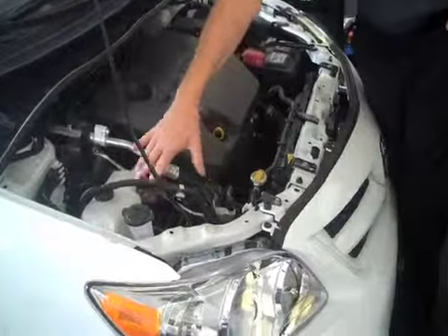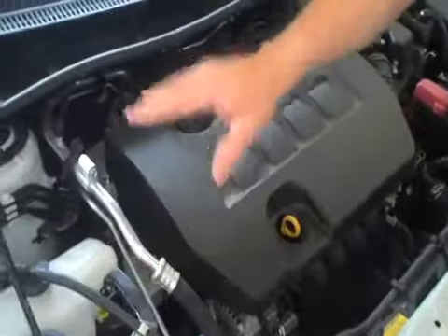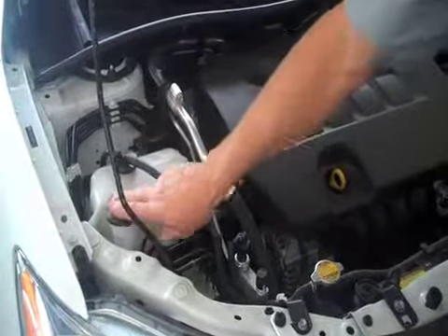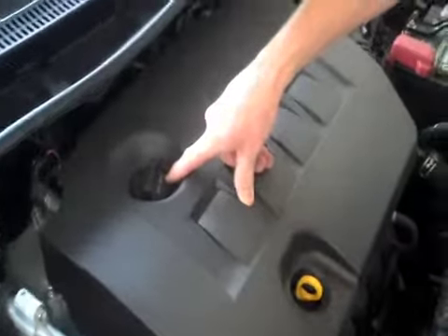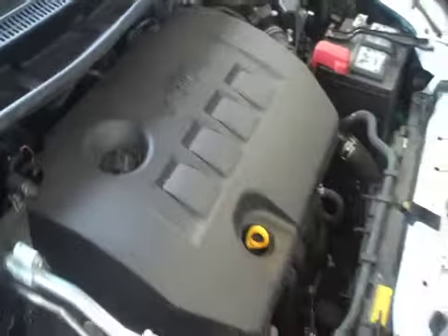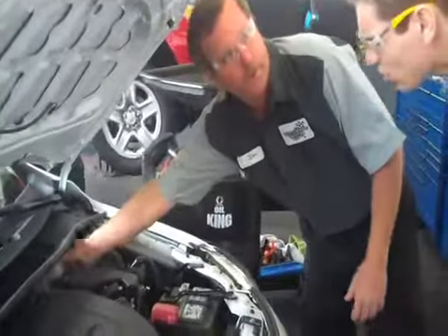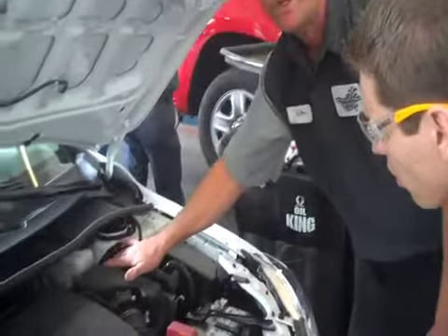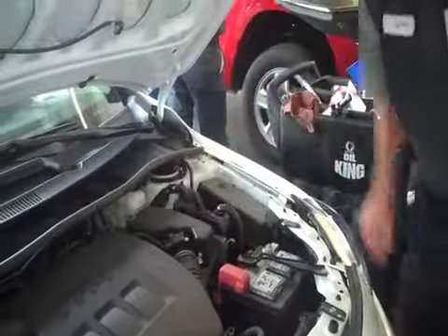We're going to check the fluid level and make sure it's at the proper level — it will go up and down a little with temperature. We're going to top off the washer fluid. Over here is the oil — this is 0W-20 weight oil, which you can find specified in your owner's manual. We're also going to look at the brake reservoir; if your brake pads are wearing, that fluid level goes down, which tells us to check the brakes. Right now that's looking really good.